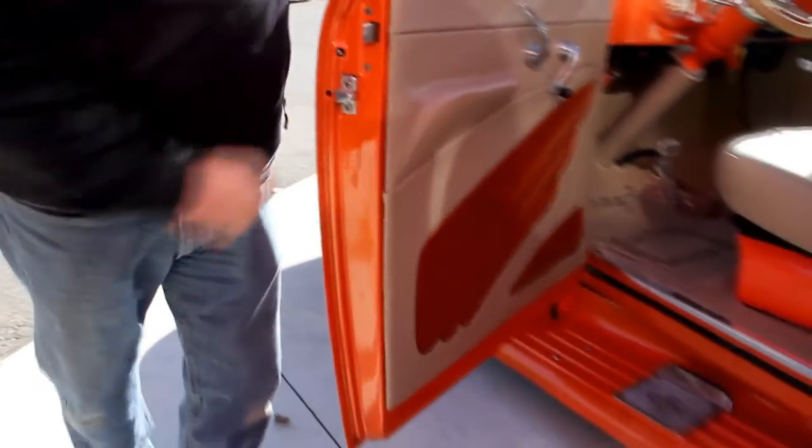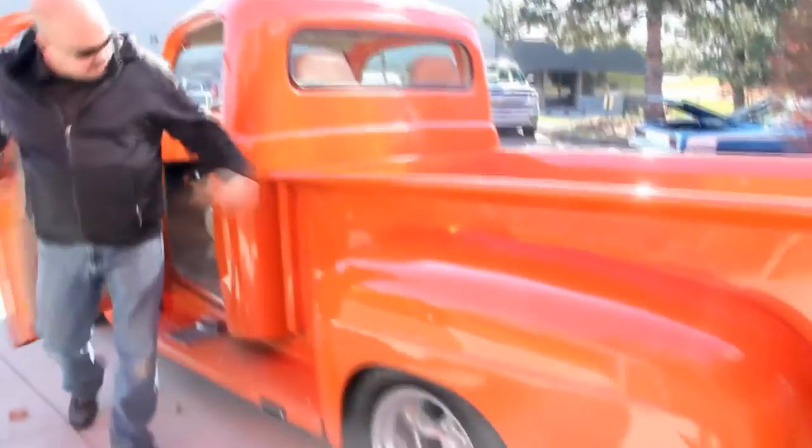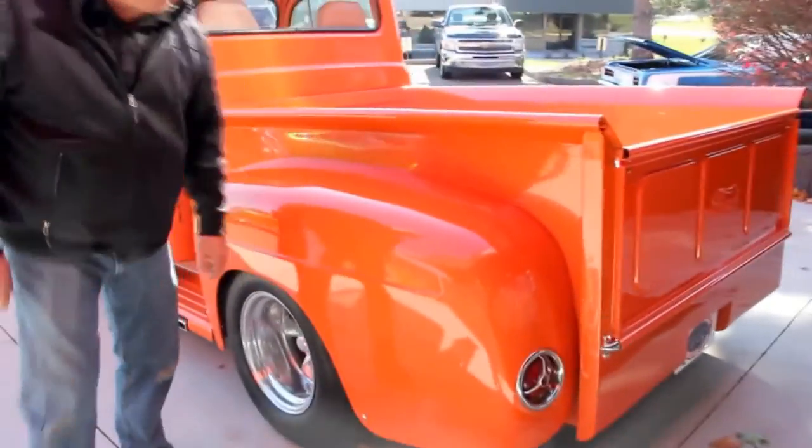This is where the door skin is rolled over and folded onto the door frame itself — it's the first place to go on a lot of cars. Moisture gets in between those layers of metal and starts building up. The dash looks great in this baby. Bedsides are nice and straight, rear fenders are nice and straight. We've got metal front and rear fenders on this truck, so she's metal all the way around.